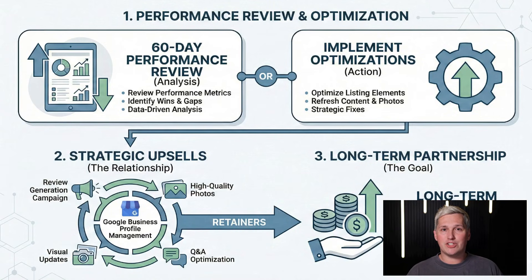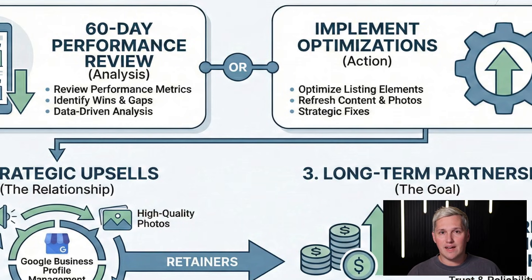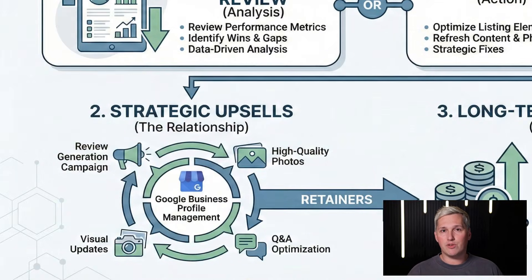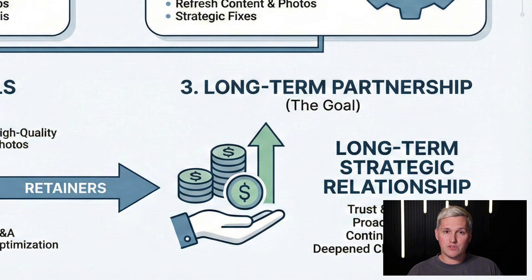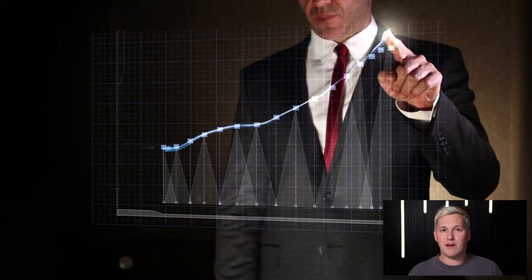Step 5 — optimization and upsells: after 60 days, review performance, identify what's working, and recommend additional services like review generation campaigns, photos, and Q&A optimization. One client started at $625 one time. After 90 days, I showed them results and upsold them into a $297 per month retainer, then later added a $500 review generation campaign. One client turned into over $3,000 in lifetime value.